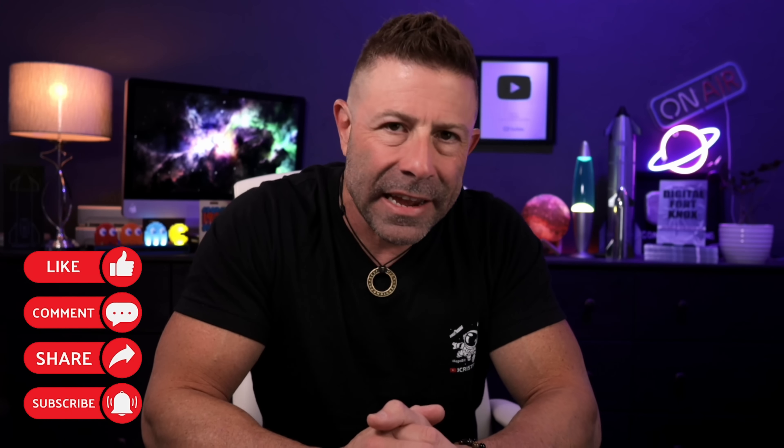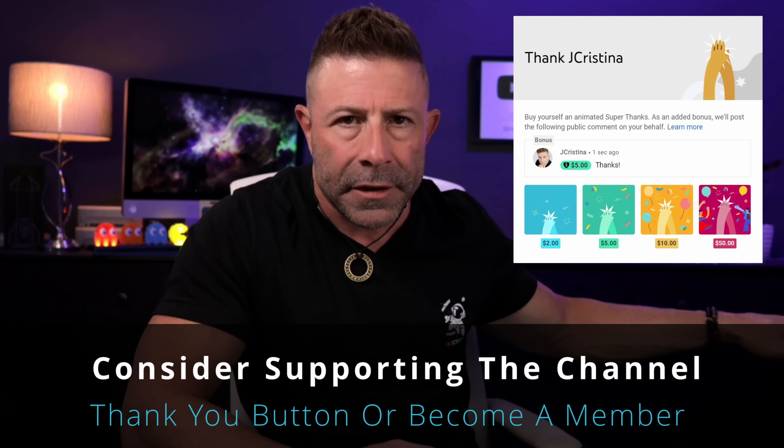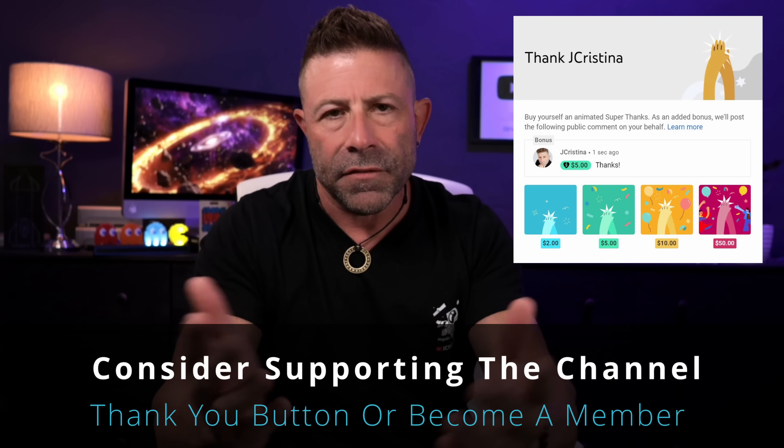Maybe you didn't even realize it — take a look at your app and see if there are less obstructions than normal. If you enjoy the video and find value in it, throw it a thumbs up. If you didn't like it, a thumbs down is fine too — YouTube likes both. If you haven't subscribed yet, consider doing so, and if you have, thank you. Click the notification bell so when I go live or a new video comes out, you'll be notified immediately. There's also a thanks button down here — give a dollar or two if you like.